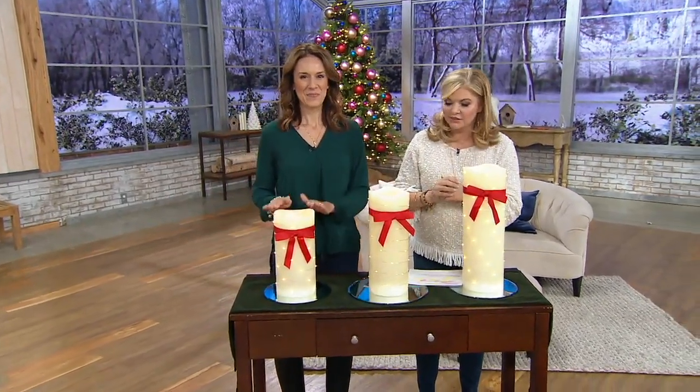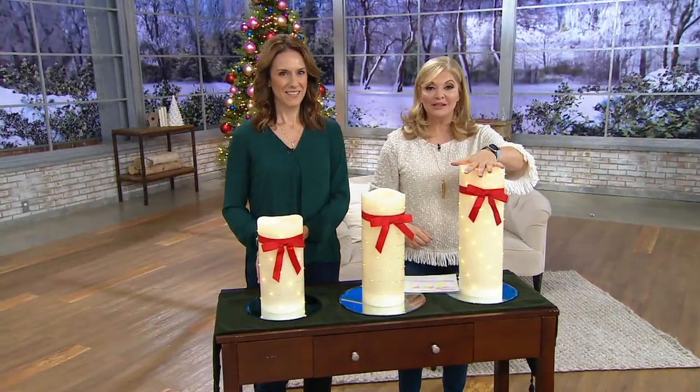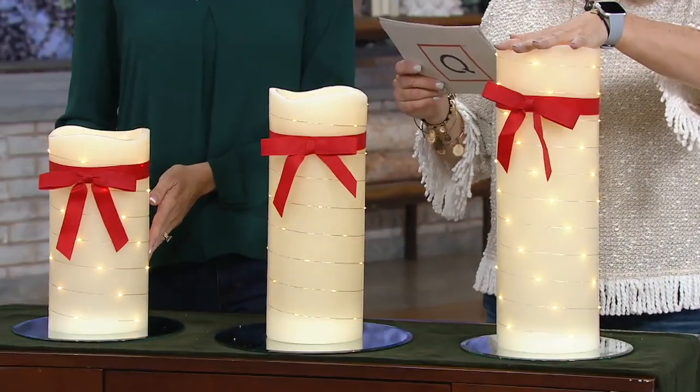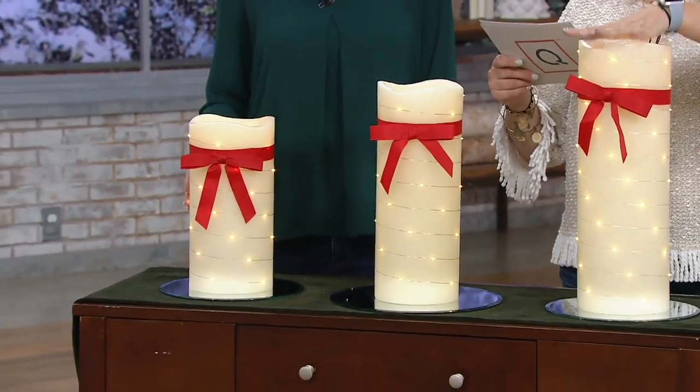So we have 12 inches in front of you, 15, and then the 18, and they are at a clearance price — very first day ever. Three different sizes. Starting with the one near me, the 18-inch, at a clearance price.